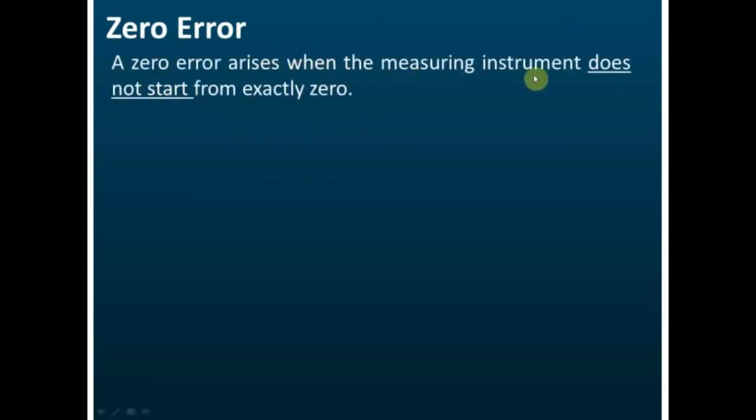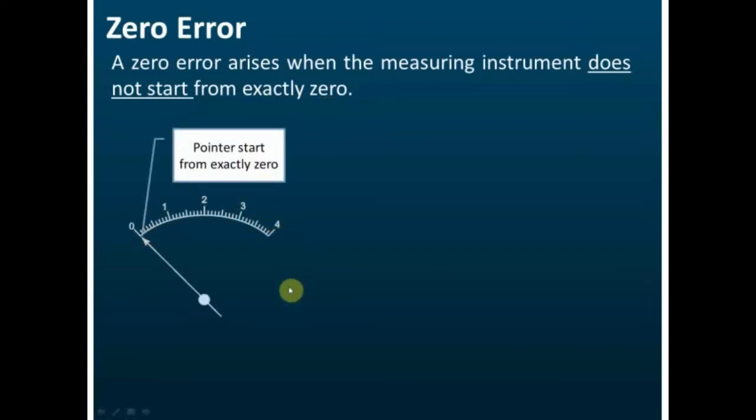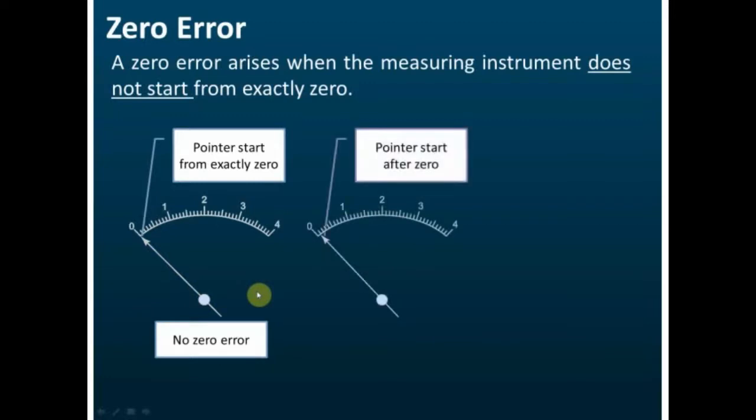Now let's discuss zero error in detail. Zero error arises when the measuring instrument does not start from exactly zero. For example, on a scale where no current flows, the pointer should start at exactly zero — if so, there is no zero error. But sometimes the pointer does not start from exactly zero; if it is slightly higher than zero, this is called a positive zero error.